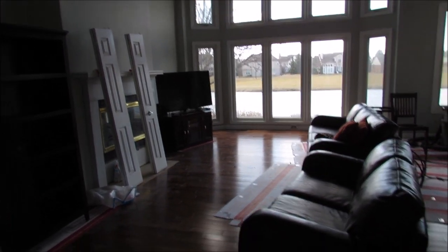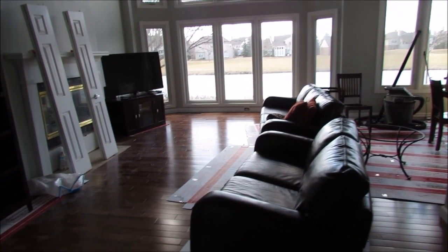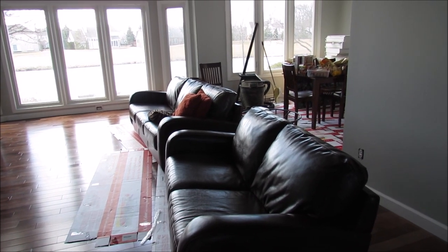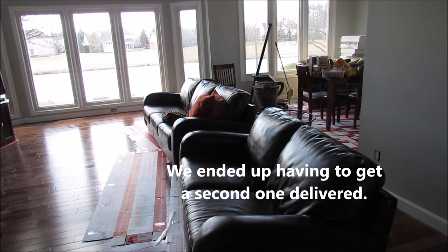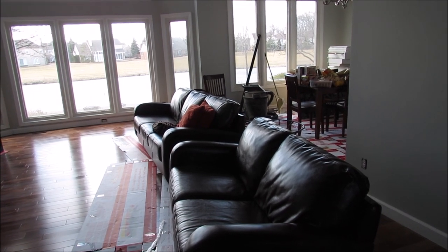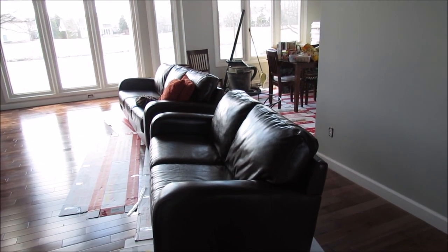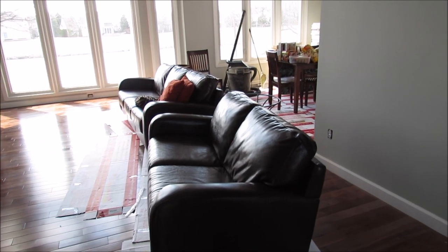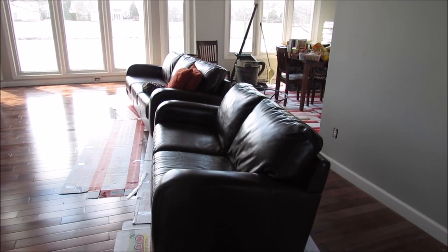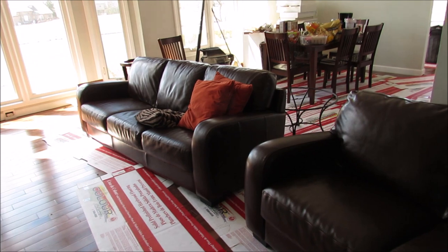We brought our furniture over from our old house — the leather furniture we had in our basement. We weren't going to bring it over because when we had it delivered they scratched it all up. It was such a tight squeeze to get it in the basement that we thought we'd have to leave it there. But we managed to get the loveseat out no problem, and once it was sitting here I thought it looked kind of good. It warms it up a little bit.